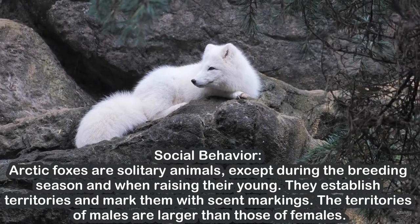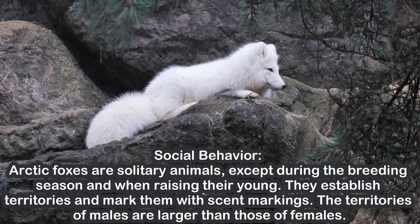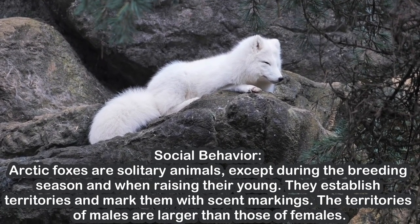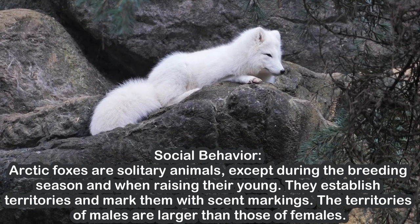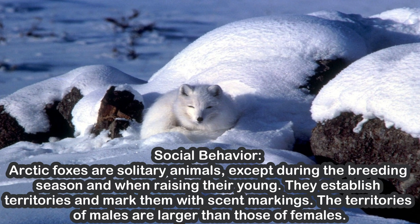Social Behavior. Arctic foxes are solitary animals, except during the breeding season and when raising their young. They establish territories and mark them with scent markings. The territories of males are larger than those of females.